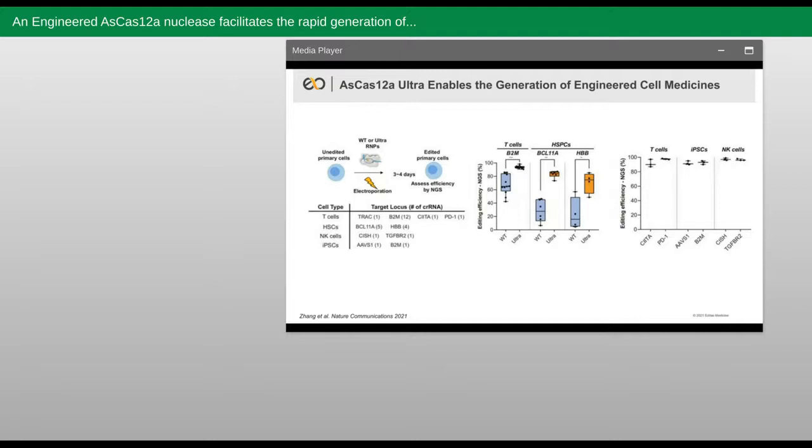Building off of the previous slide, here we are showing how Ultra enables the generation of engineered cell medicines. In targeting several different clinically relevant cell types with key clinically relevant edits, we show that in all cases we can achieve highly efficient editing approaching 100% in nearly all instances. This was not achievable with wild-type AsCas12a despite many efforts to optimize the editing process. Importantly, the specific guides shown here for key targets in T cells, iPSCs, and NK cells are by no means the only guides which can edit with nearly 100% activity.